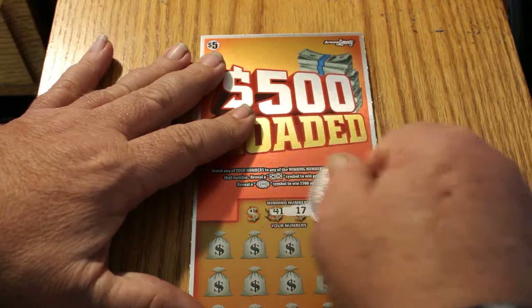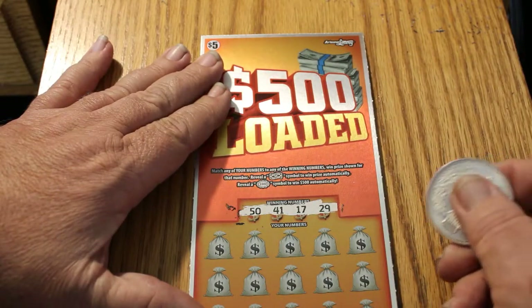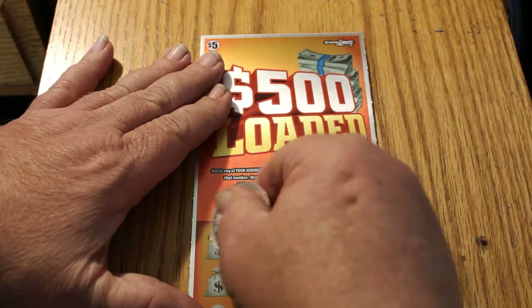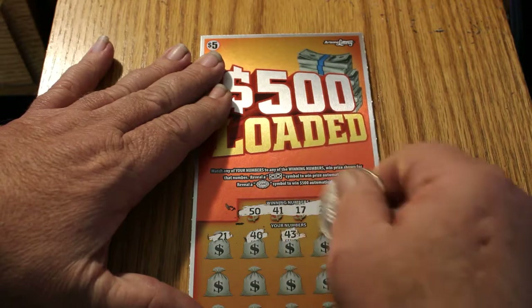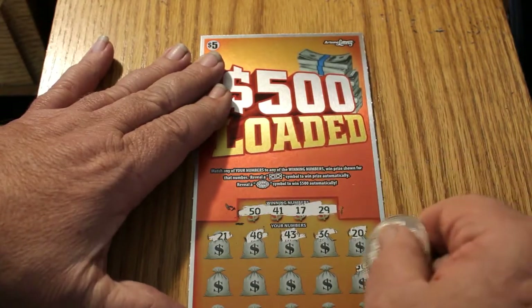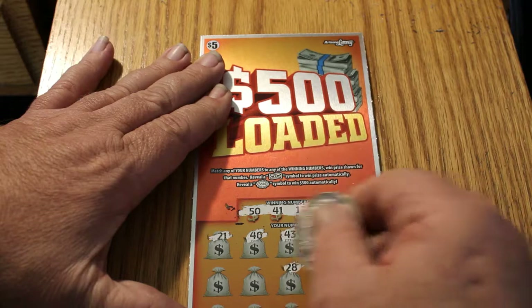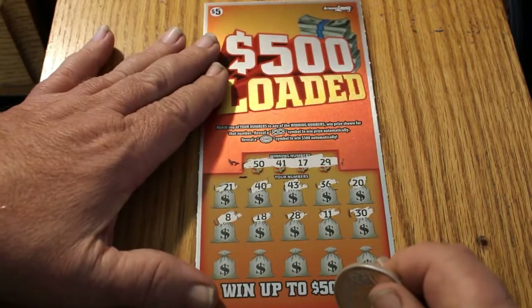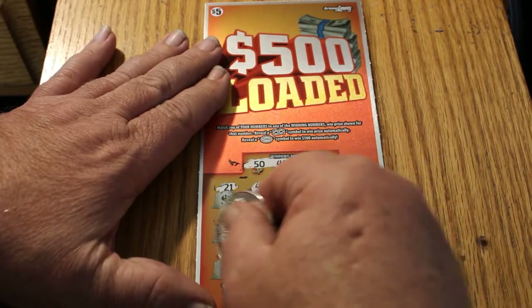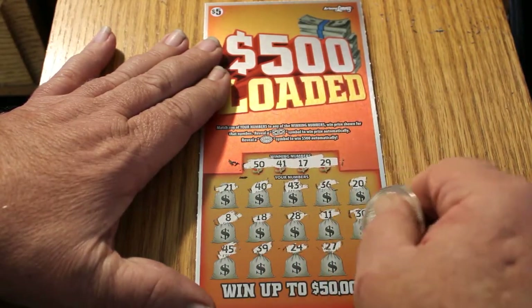Coin of the day is the usual Indian Head one-ounce bullion silver coin. Numbers are: 50, 41, 17, and 29. Then 21, 40, 43, 36, 20, 30 — I almost thought I had a 50 there. Then 11, 28, 18, 8. This ticket is really a tough one to get anywhere with. Then 45, 39, 24, 27, and 3. Ticket 35 is a bust.